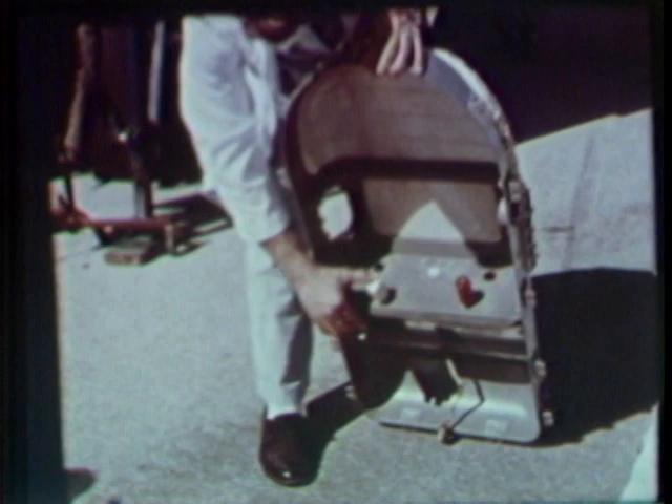The MR-II craft will carry a chimpanzee specially trained for the mission at Holloman Air Force Base in New Mexico. He will ride in a form-fitted couch equipped with levers, and will operate in response to flashing colored lights. His responses will be recorded for aeromedical analysis.